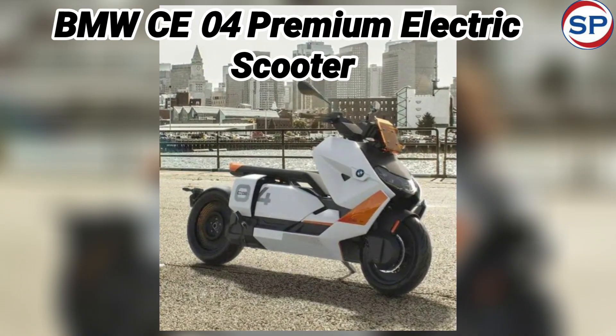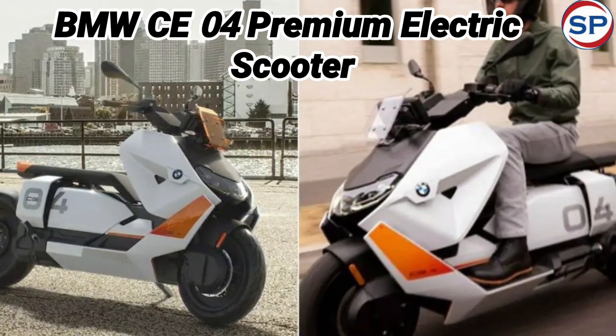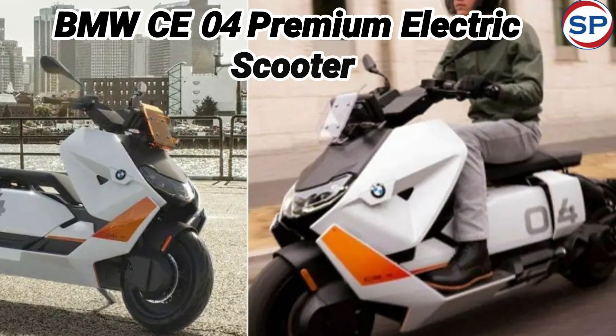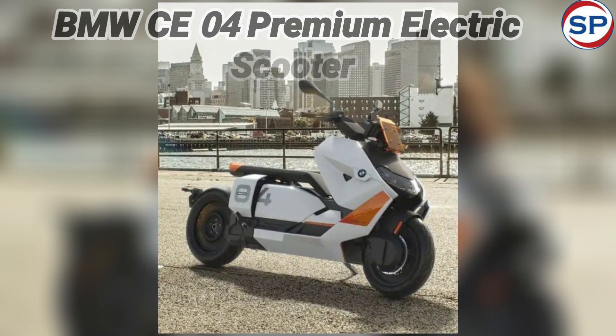Regarding the price of the electric scooter, the starting ex-showroom price of the BMW CE04 is going to be around 10 lakh rupees. This scooter will be available for delivery soon after its launch.